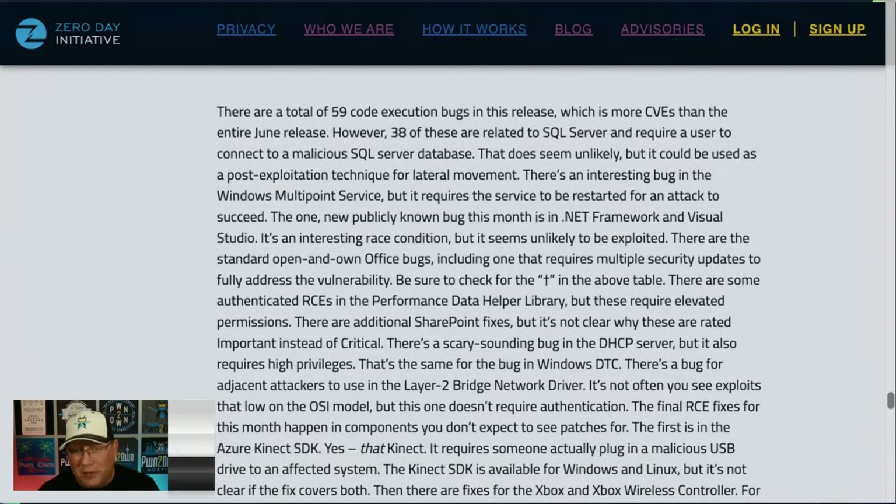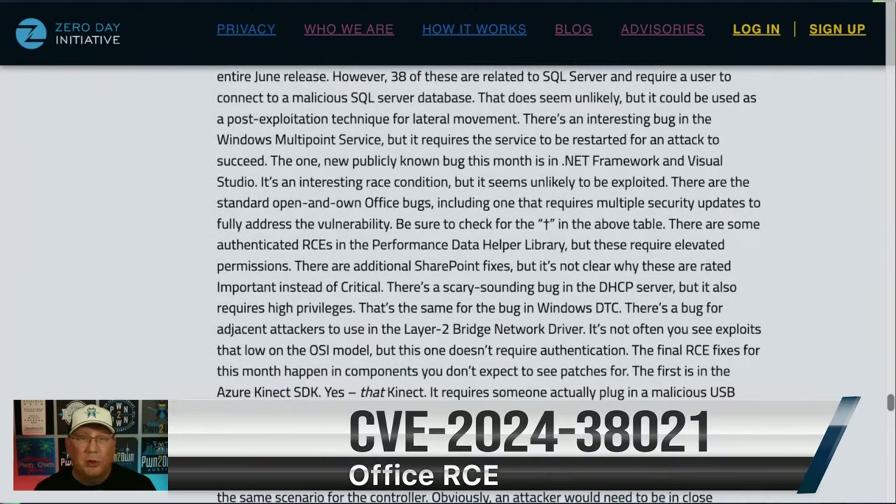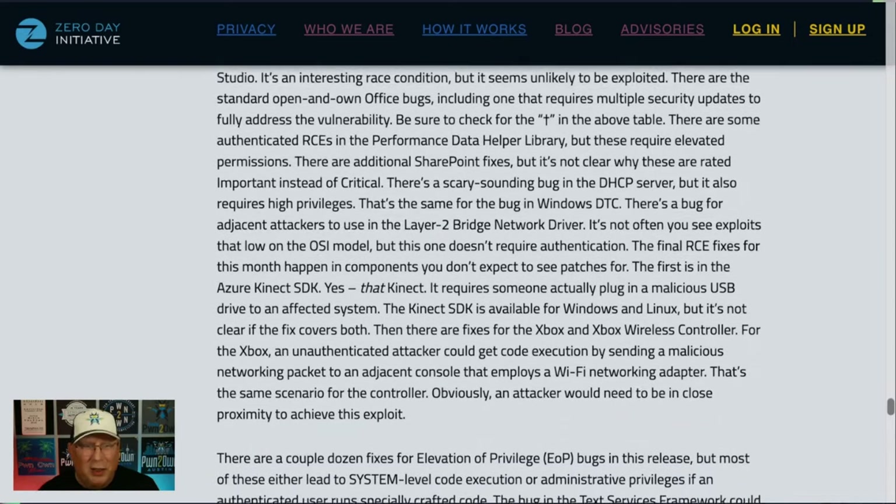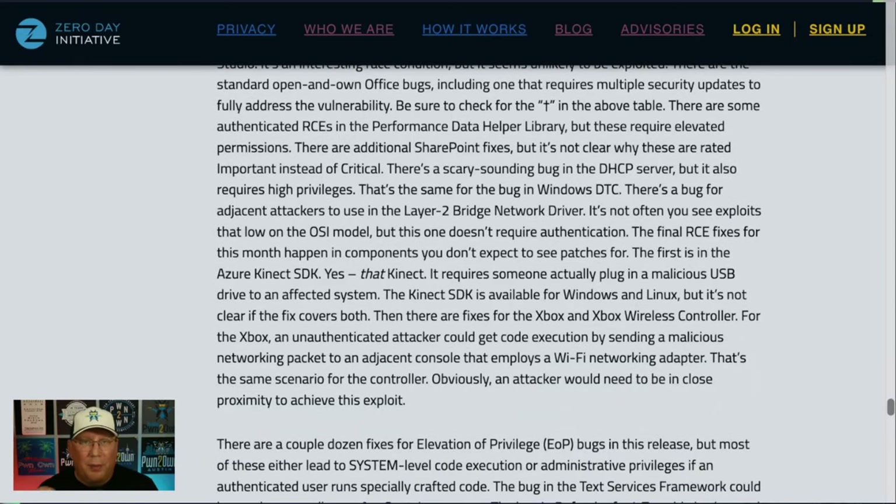There's an Office bug worth calling out because it requires multiple patches to fully address the vulnerability — check that bulletin and make sure you get all the patches. There's one that sounds scary in DHCP Server, but it requires high authentication privileges. There are several bugs for the Layer 2 Bridge Network Driver; you don't really see exploits in Layer 2 anymore, but this one doesn't require authentication so maybe somebody can use it — probably post-exploitation.